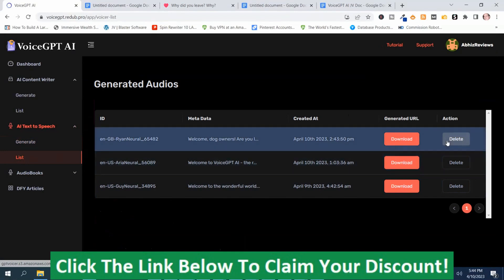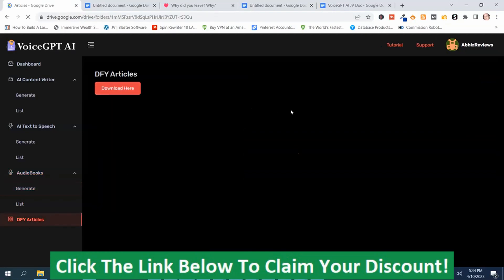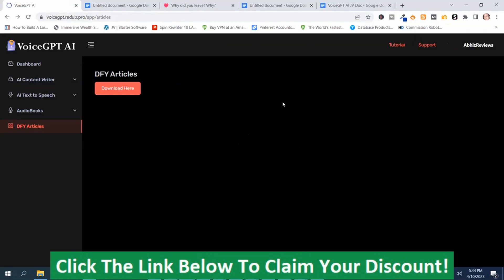You can download or delete your voice files. The audio book feature works the same way. There are 500 niche articles included, and done-for-you articles are part of the bonuses. In my bonuses I've also included five different ways to make money with ChatGPT. Here are the done-for-you articles — you can download them. There are also tutorials available up here, plus support. That covers the basics.